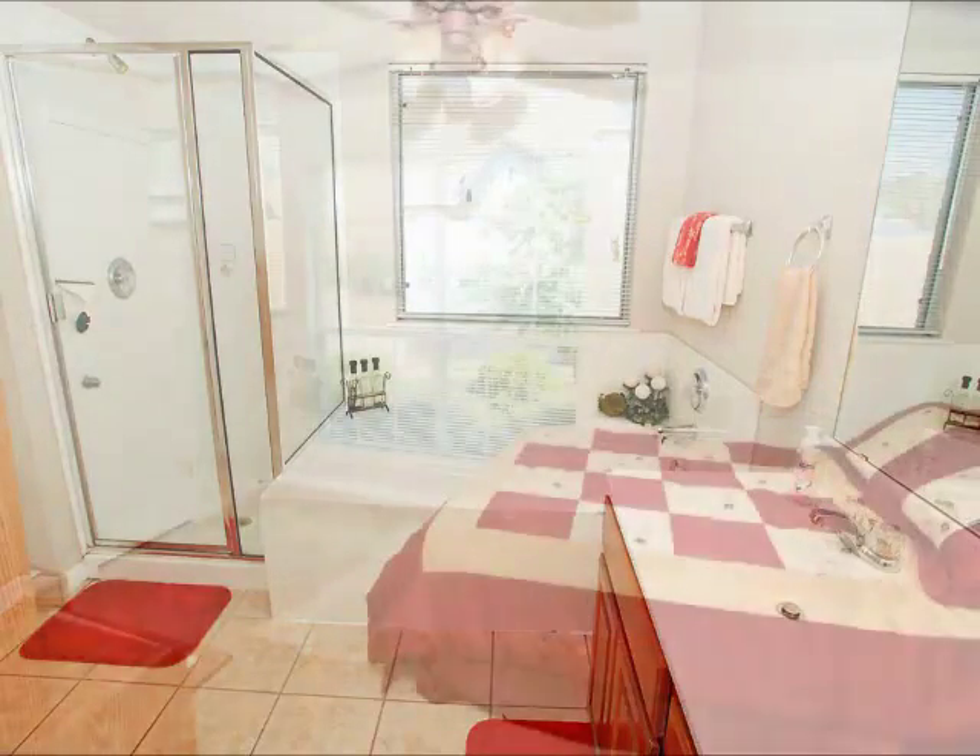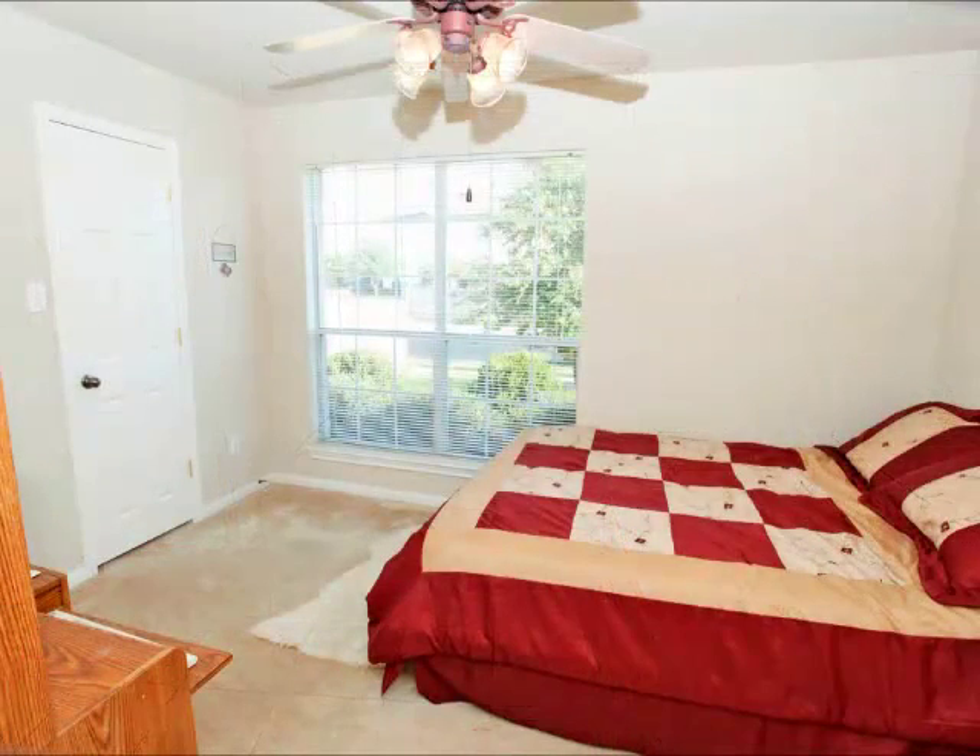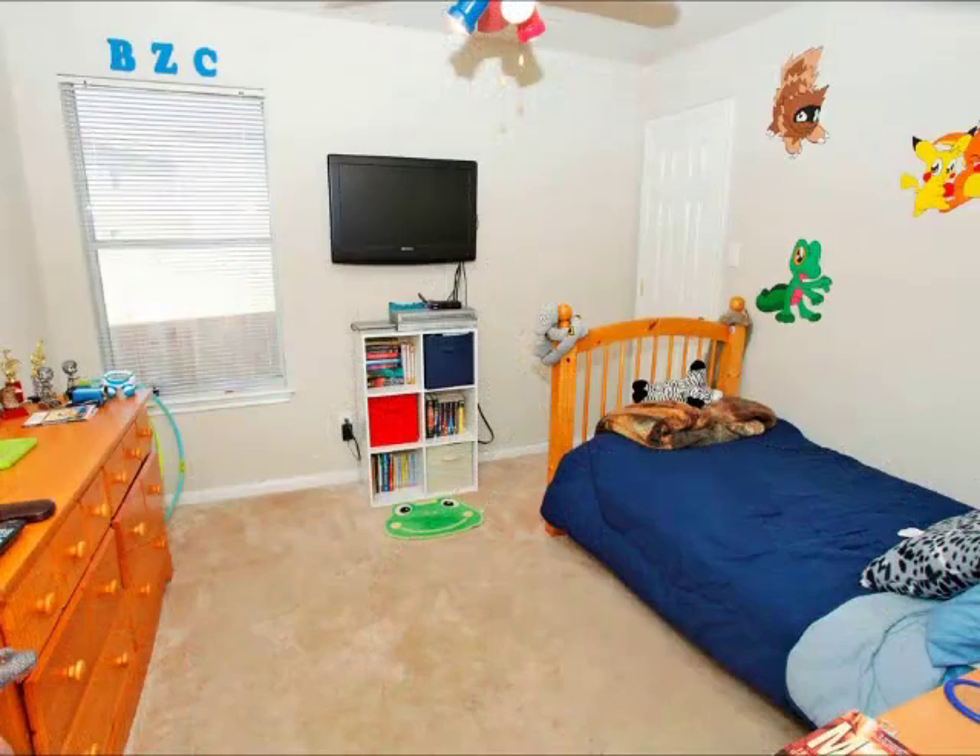Oversized tub — once again, very bright, open, and cheerful. This is just really a terrific floor plan. Look how big that window is in this secondary bedroom — it's nearly ceiling to floor. The secondary bedrooms all have generous closets, too.